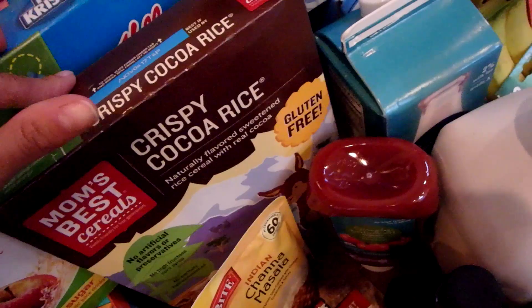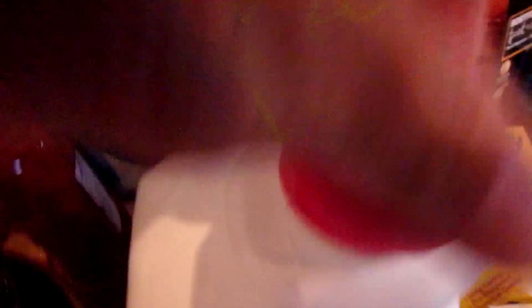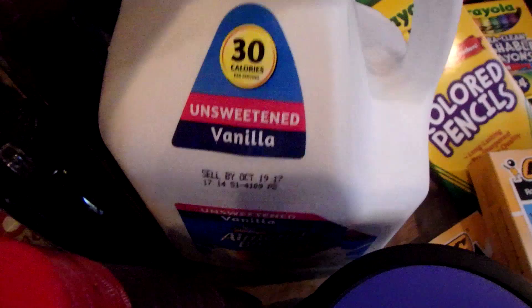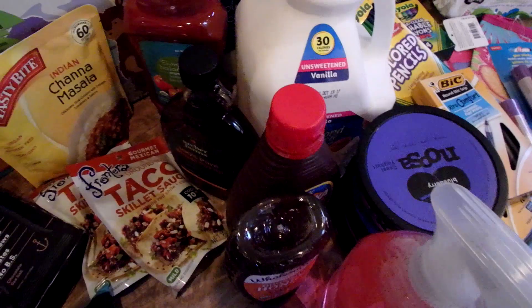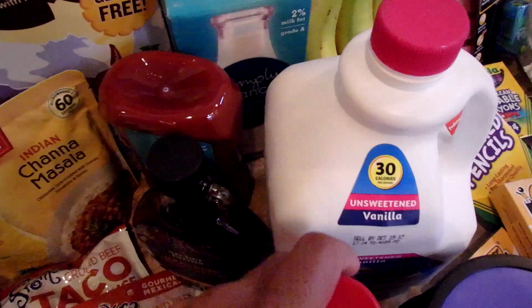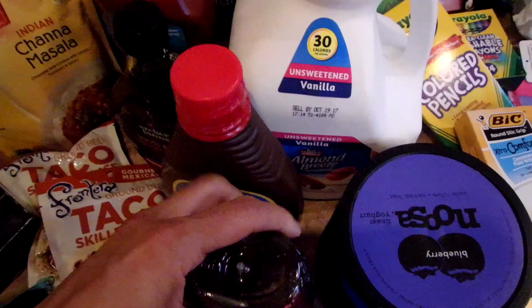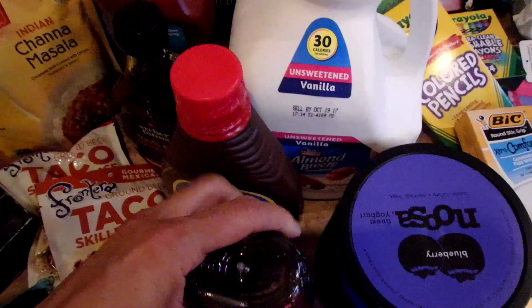I also got some milk at Target and also have unsweetened vanilla almond milk. I always get unsweetened vanilla rice milk too, but they didn't have any of that at any of the stores I went to today, so I'll have to grab that tomorrow. Just a few other staples: I got ketchup, maple syrup, chocolate syrup for chocolate milk or over ice cream, and honey — which is great for sore throats, but I also like it in my coffee every morning. I also have this yogurt. One of my girls is loving the yogurt and this is her favorite.